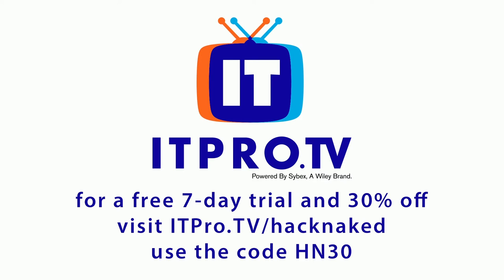Brought to you by ITProTV, an easy, entertaining approach to online IT training. ITProTV offers 1,000 hours of up-to-date, high-quality video training content. Course topics include certified cloud security professional, ethical hacking, cryptography, and VMware. You can stream their courses live or on demand to your mobile device, all for one low monthly subscription price and cancel at any time. Visit ITPro.TV/hacknaked to upgrade your brain. Use the code HN30 for a free 7-day trial and get 30% off for life.